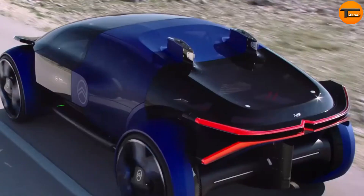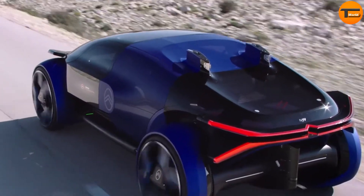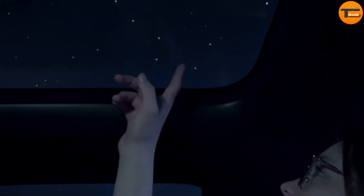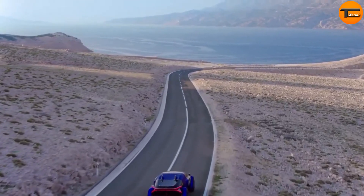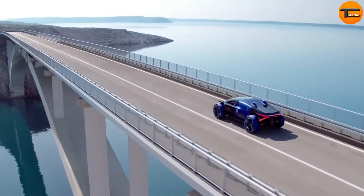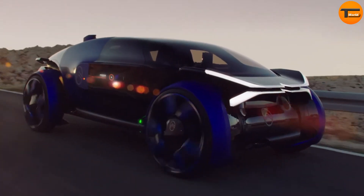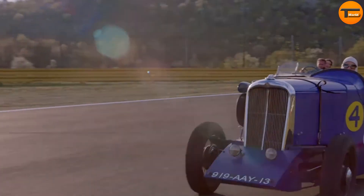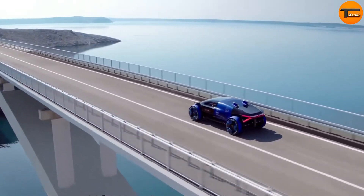It includes a personal assistant to help communicate with passengers and boasts an impressive driving range of 800 km. Additionally, it features a smart suspension system that provides a 'magic carpet' ride, making the car feel like it's floating over the road. Designed for comfort and space, the 19-19 Concept is perfect for long-distance city journeys.